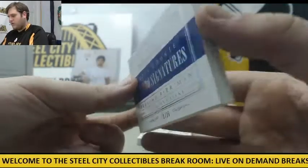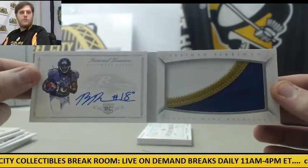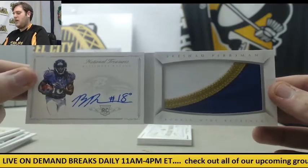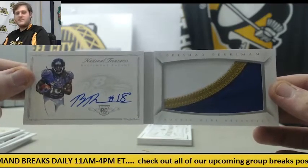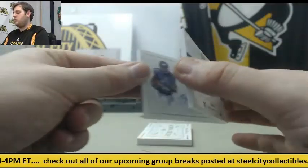21 of 25 — Brashad Perriman, beautiful booklet right here. Rookie patch auto, Brashad Perriman. Watch out for him. As an AFC North guy, I'm afraid of him. 21 of 25, beautiful booklet.